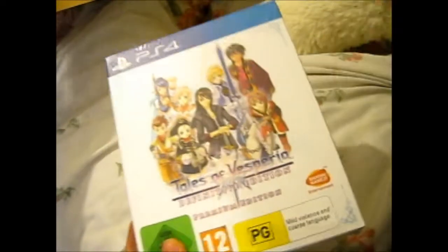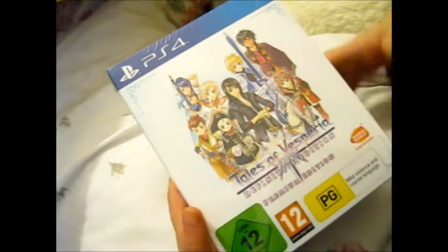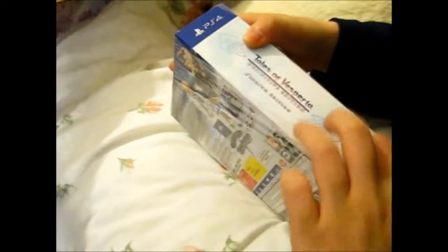Let me just take a few pictures, and then I'll get back to opening this. Alright, I took some pictures with my phone. Let's get into it. This is exciting. I don't normally buy premium edition versions of games, but this is my favorite of the Tales of series.